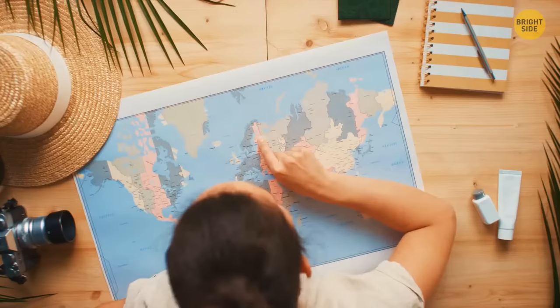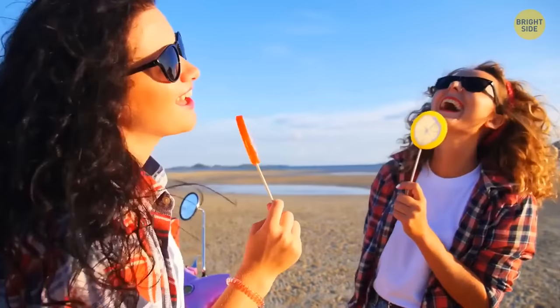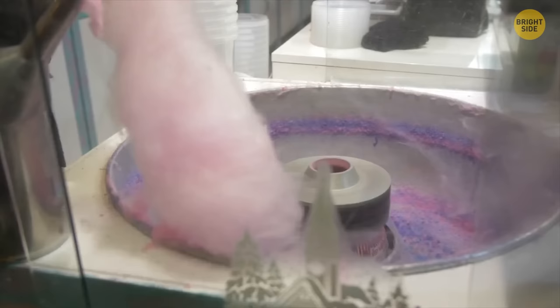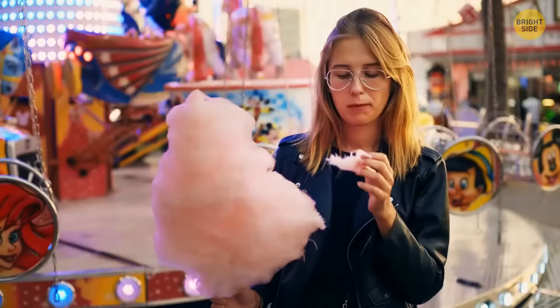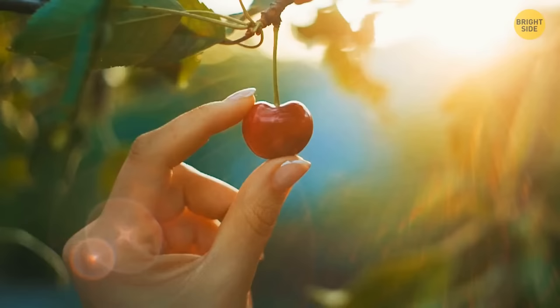And we don't just call it a lollipop — there are different names depending on where you are in the world, such as a lolly, sucker, or sticky pop. The most common flavor associated with this sweet treat is cotton candy — it's probably easier to enjoy than actual cotton candy, but you can still appreciate the flavor. Tell me about your favorite flavor in the comments.